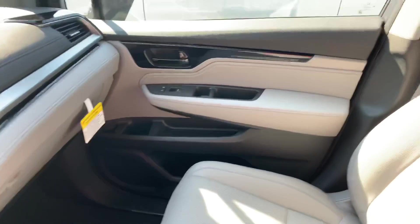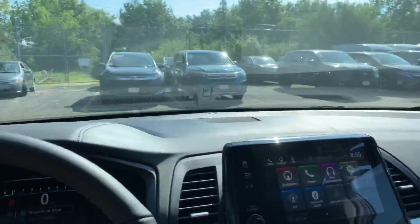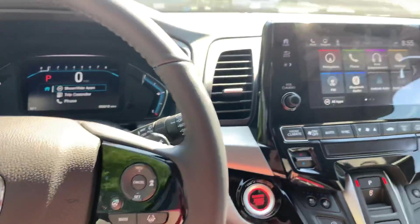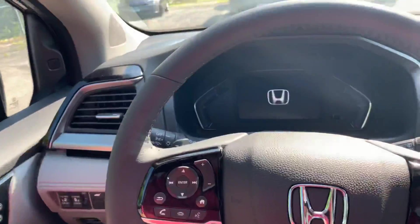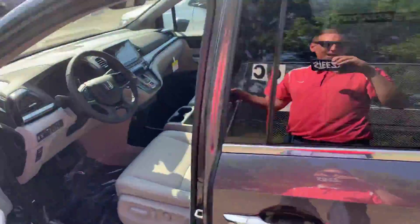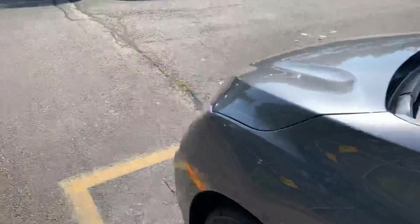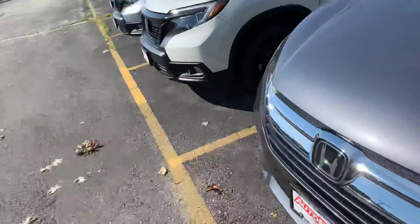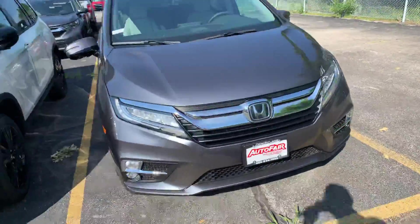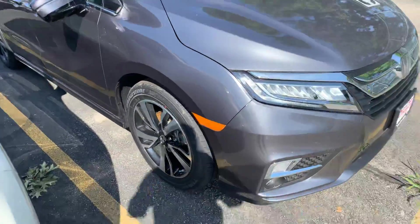This vehicle is absolutely amazing — I'd love to show it to you in person. My name is Steve and my phone number is 603-860-8252. Please feel free to reach out to me at your earliest convenience so I can have the car pulled up and ready for you to take a peek at. I love the color as well — the modern steel metallic. It's the only one we have.